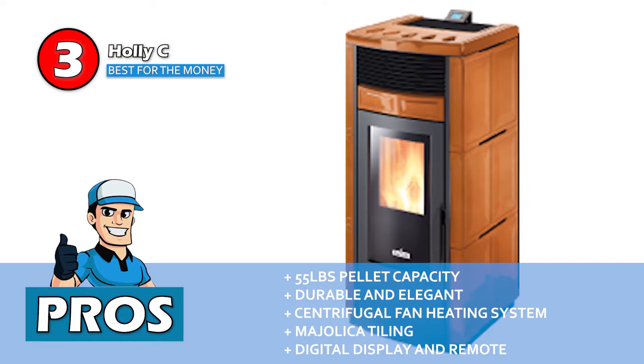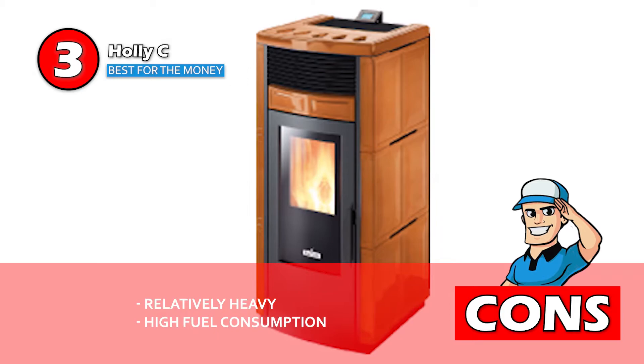However, it's relatively heavy and fuel consumption is above average. Bottom line: it's the best for the money, it has a remote control and graphic display, and it heats up to 1,150 square feet.